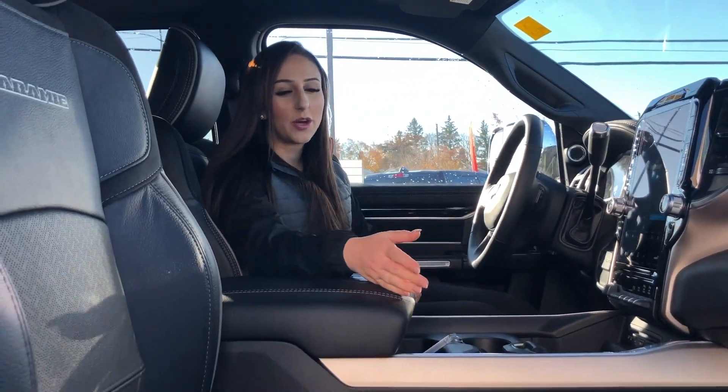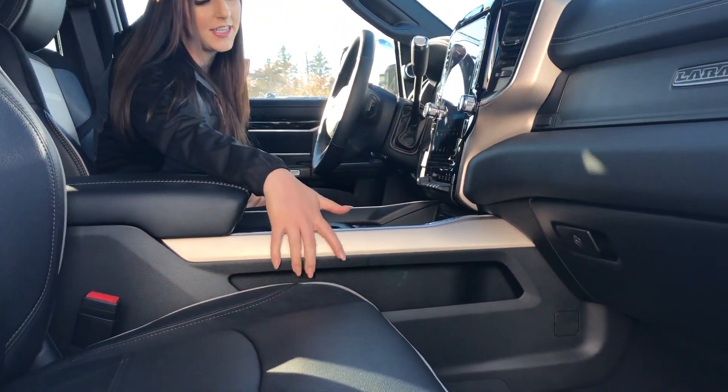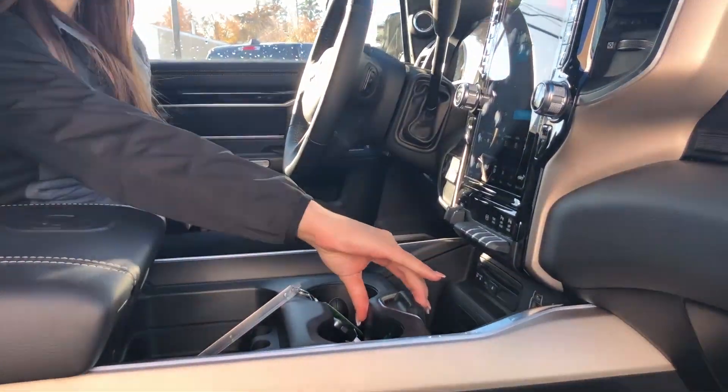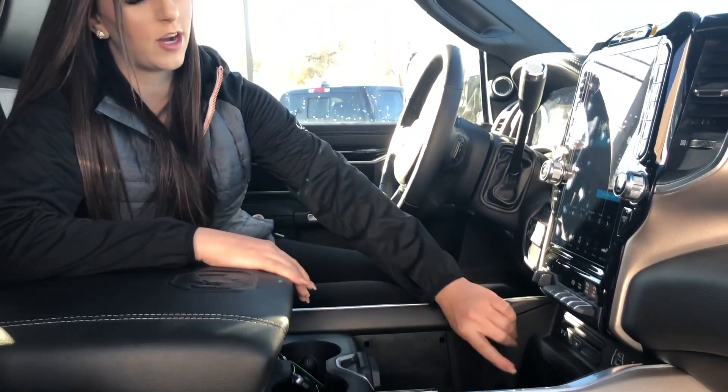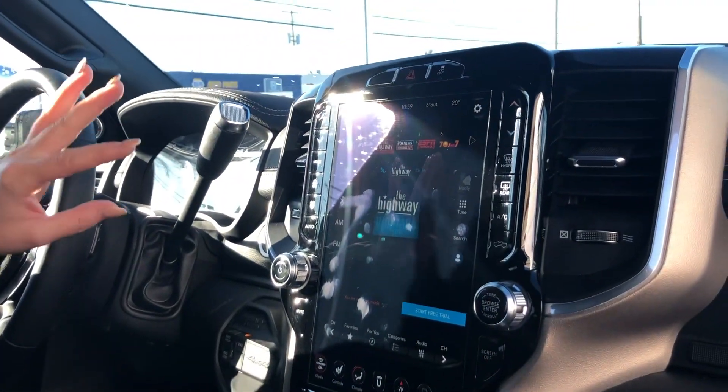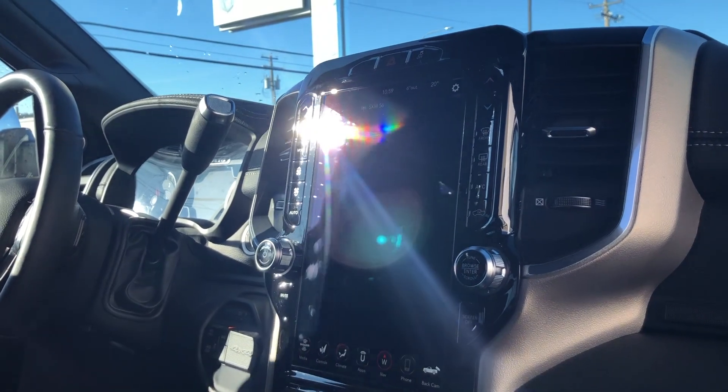The truck is a Laramie, so it's going to be fully loaded. Heated and cooled seats, as well as the steering wheel. Your center console, you can adjust it to wherever you want. It also has a wireless charger right here, as well as a CD player. 12-inch screen — probably the first thing that's going to catch your eye when you get into one of these trucks.